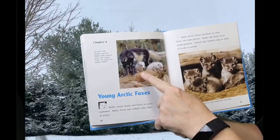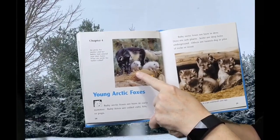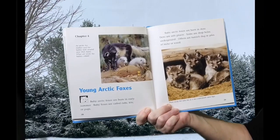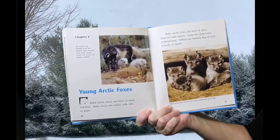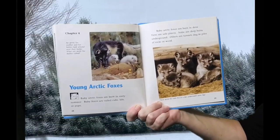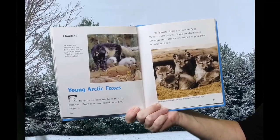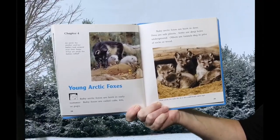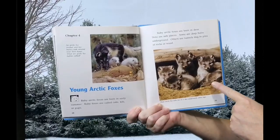An Arctic Fox mother and her babies look around near their home. Baby Arctic Foxes are born in early summer. Baby foxes are called cubs, kits, or pups. Baby Arctic Foxes are born in dens — safe places. Some are deep holes underground. Others are tunnels dug in piles of rock or wood.